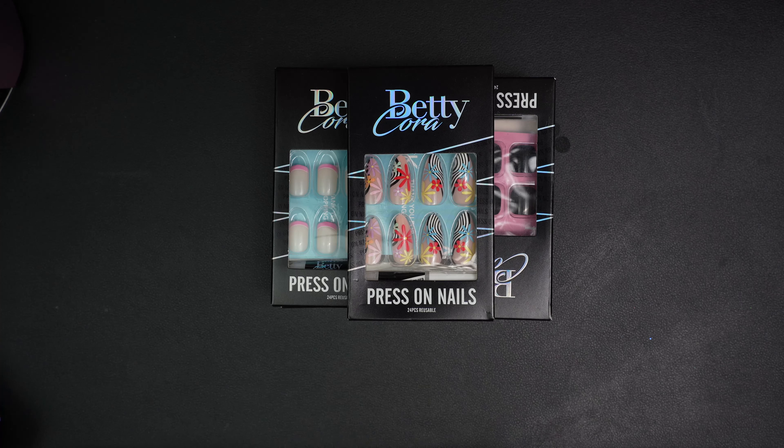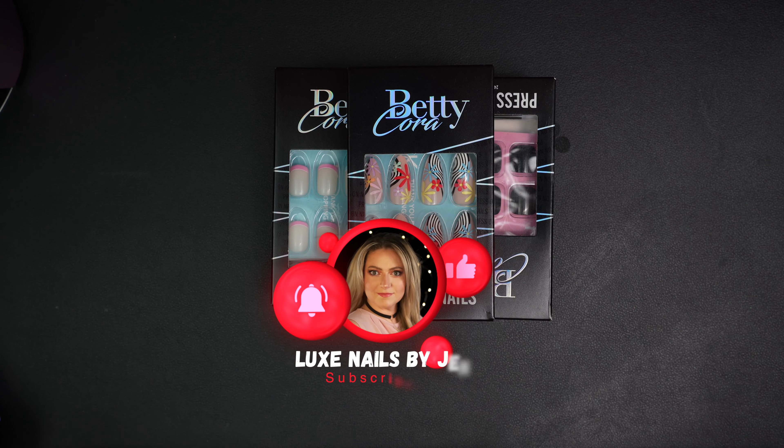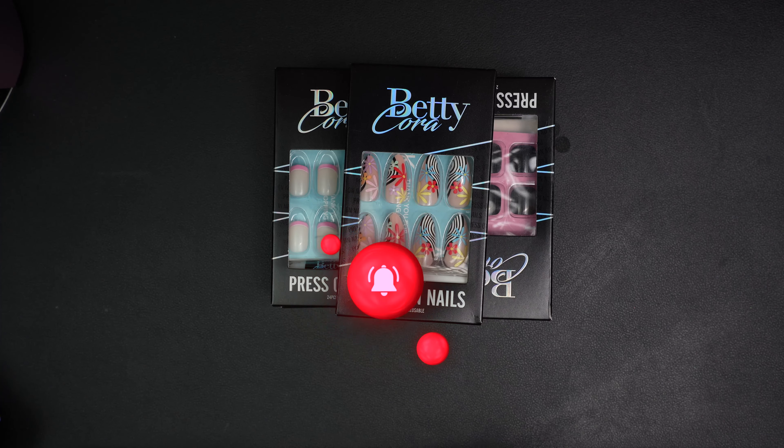Hey guys, welcome back. Today I am here with press-ons by Betty Cora, and trust me, you do not want to miss this. So let's get started. Have I got some cute press-ons for you guys today — it is by the company Betty Cora.